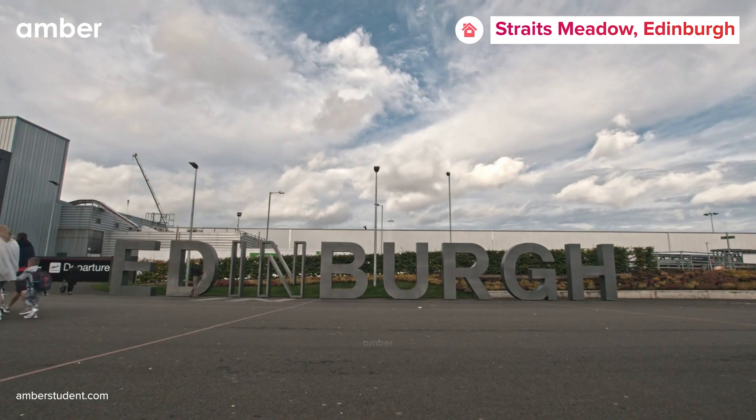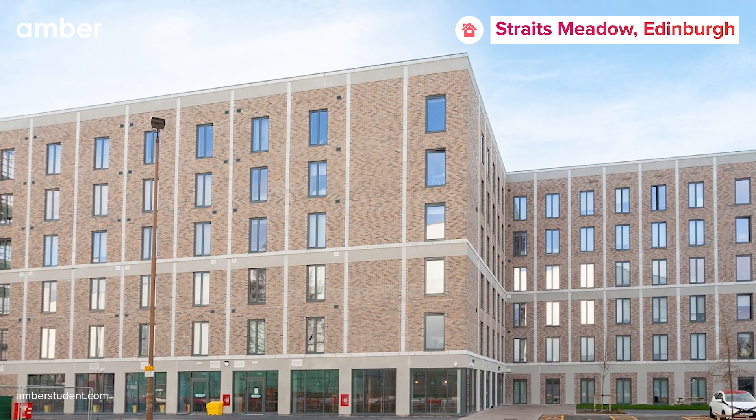Have you decided on where to stay in Edinburgh for your visit? If not, consider checking out Straits Meadow in Edinburgh.